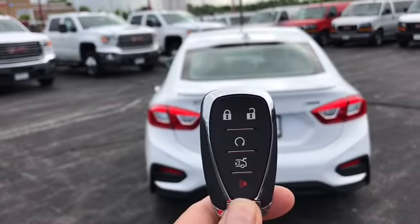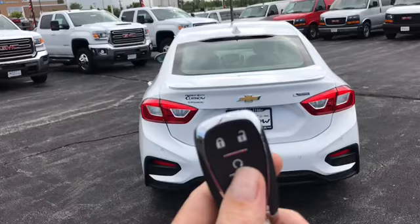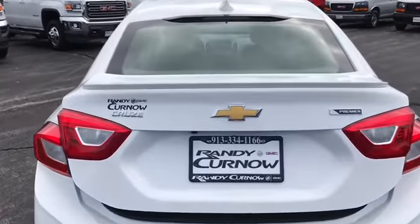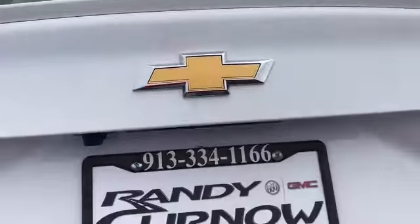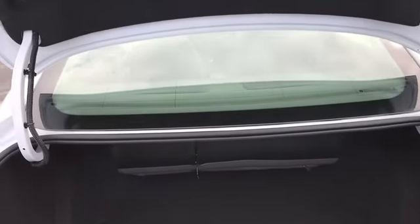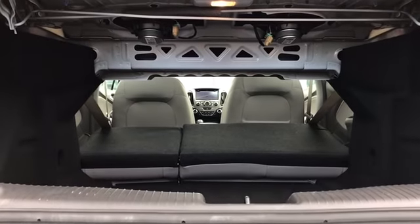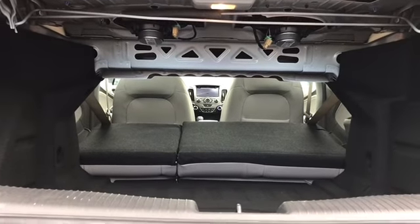This car has a multi-function remote. It's a pretty good-sized trunk. As you can see, the rear seats fold down so you can put some bigger items in there.